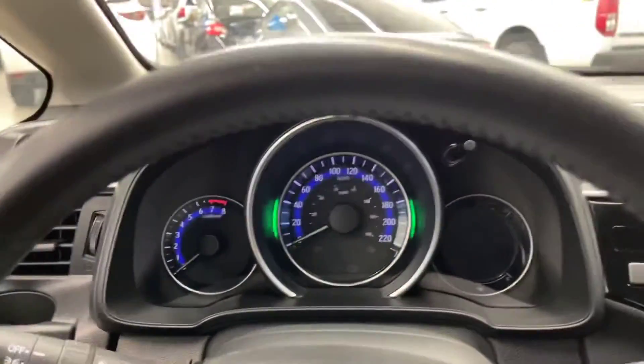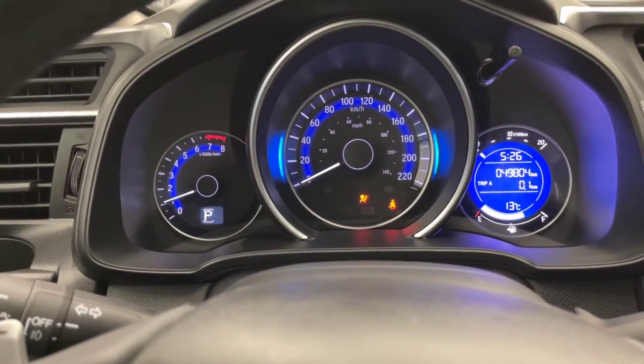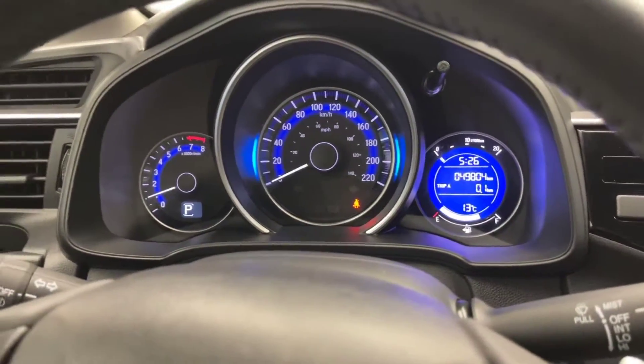Coming inside the vehicle now, there's a quick start-up for you. Just under 50,000 kilometers on the dash — 49,800 to be exact.